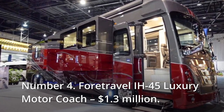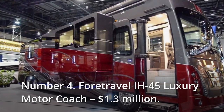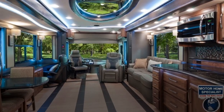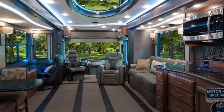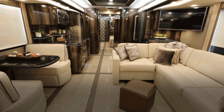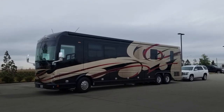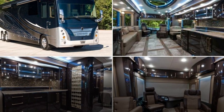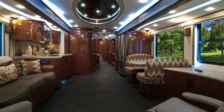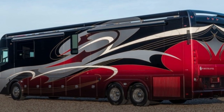Number 4: FORTRAVEL IH45 Luxury Motor Coach, $1.3 million. The key characteristic of the FORTRAVEL IH45 is that each model has a unique interior and external design that suits the taste and style of the new owner. The RV is equipped with a custom-built chassis that distributes vibration across the subfloor, floor, walls, and ceiling to provide the quietest ride possible. Steel was used over aluminum for the cabin and wall construction, making the structure stronger and more robust.